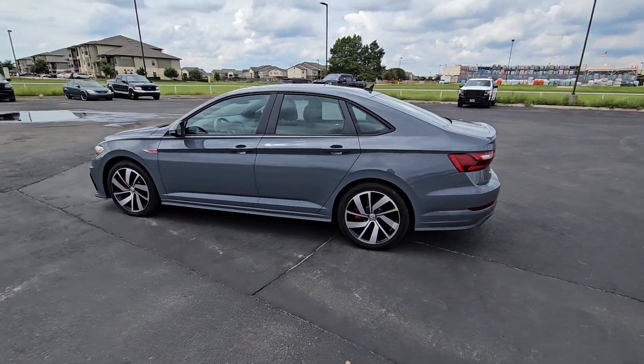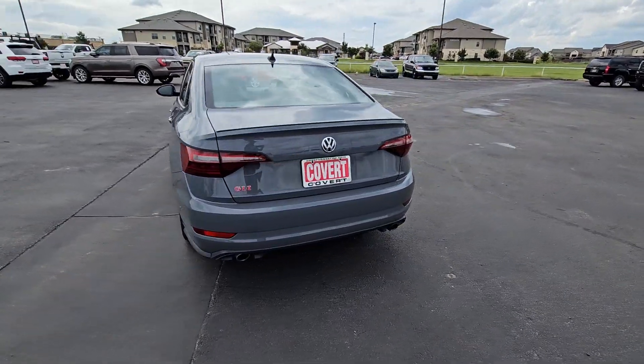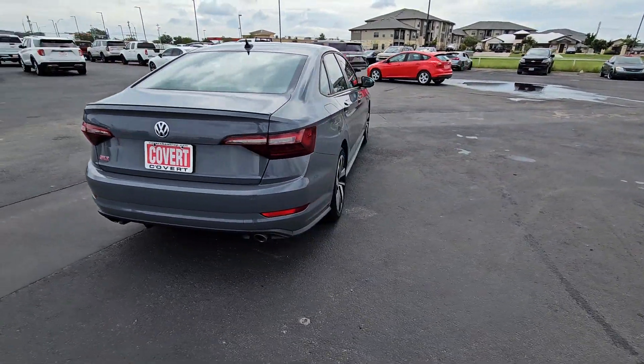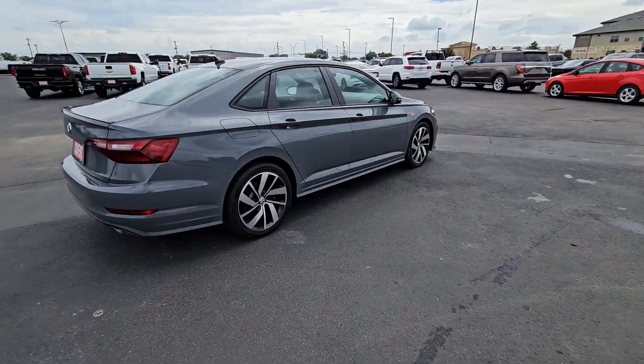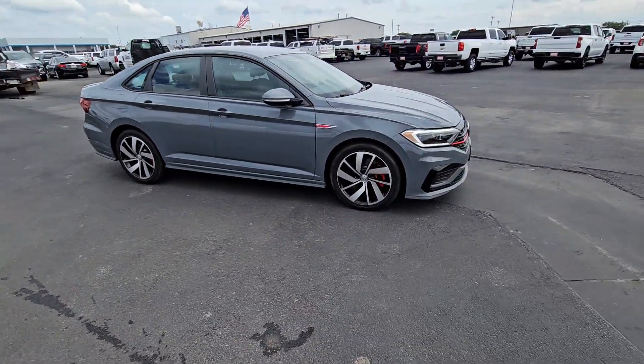You'll have love at first sight with the 2021 Volkswagen Jetta GLI. This vehicle is an outstanding buy with fewer than 30,000 miles on the odometer. Excitement and satisfaction come standard with this Jetta GLI.